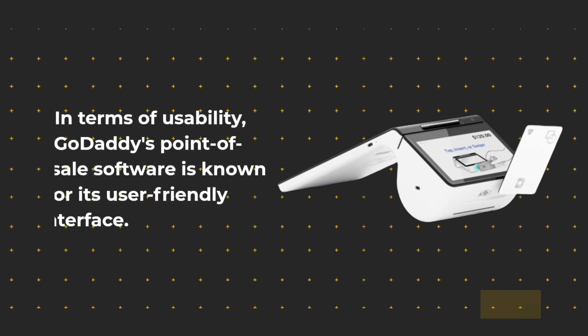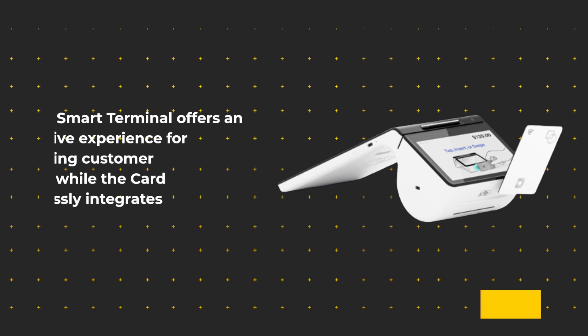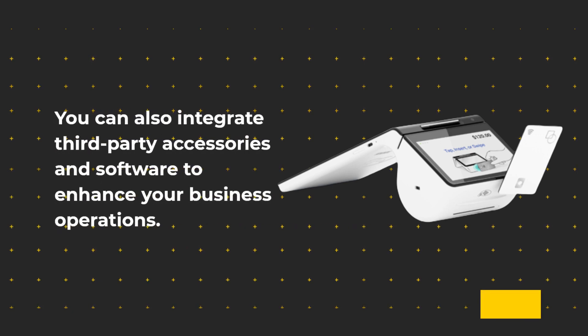In terms of usability, GoDaddy's point-of-sale software is known for its user-friendly interface. The smart terminal offers an intuitive experience for processing customer payments, while the card reader seamlessly integrates with the mobile app. You can also integrate third-party accessories and software to enhance your business operations.